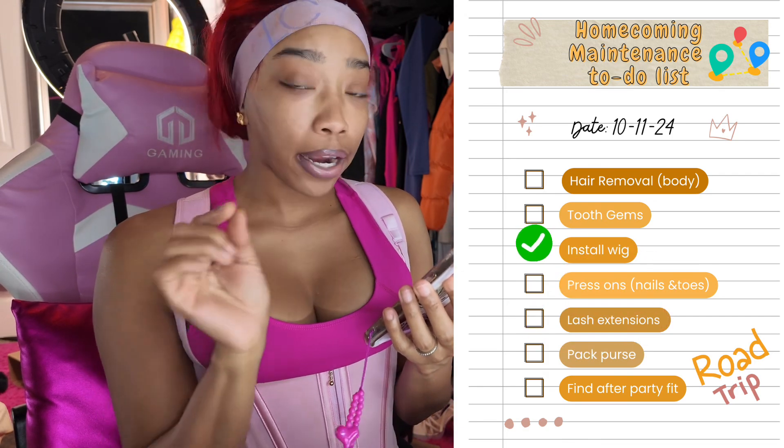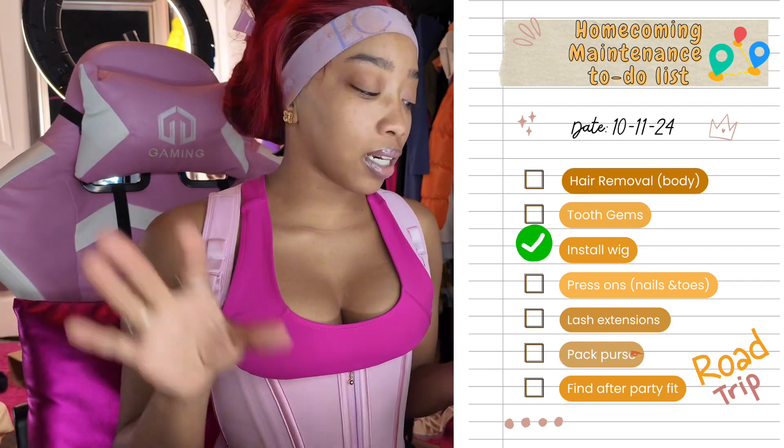We're going to a place called The Park in Beaumont for the after party — it's like a little lounge, outside with picnic tables. I have to find something to wear. Hubby wants to wear lime green so I need to check if I have anything lime green. But next on the to-do list, I think we're going to do lashes because that would be the easiest thing to knock off next.